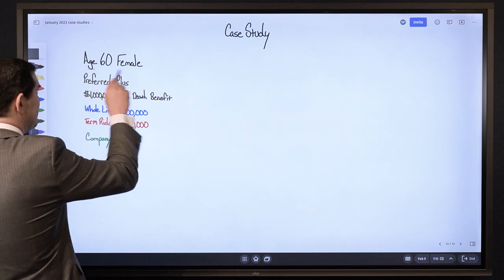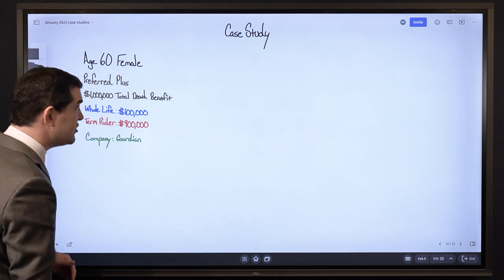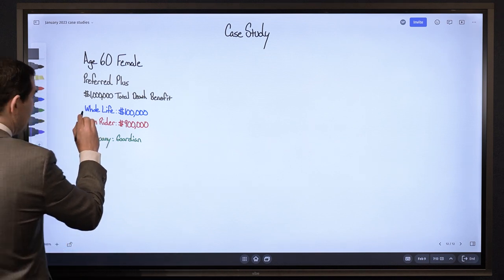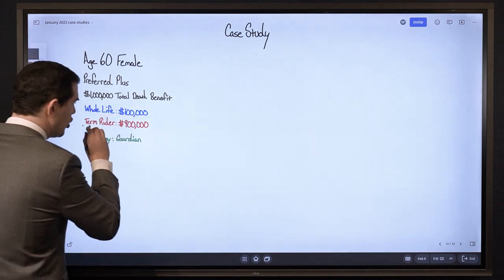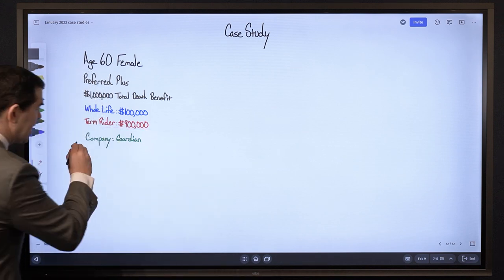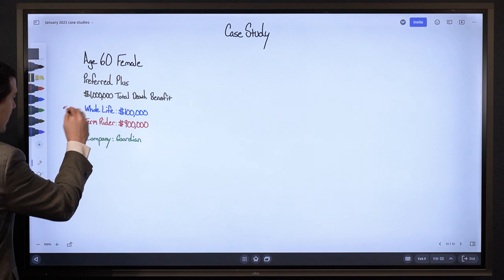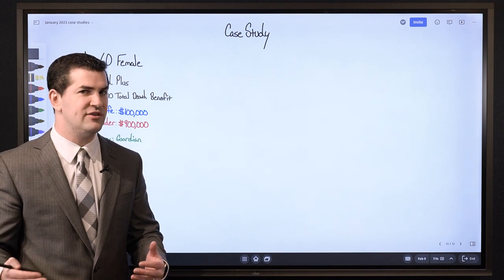To begin with the basic details: we've got a 60-year-old female who was recently approved at Preferred Plus, which is the top health rating, and she's going with a total death benefit of $1,000,000. When I say total death benefit, we have a whole life death benefit of $100,000 and then a 1-year term rider of $900,000. The company selection is Guardian, and this particular design with a $1,000,000 death benefit and 10% being the whole life insurance death benefit is as aggressive as we can go with respect to the design.